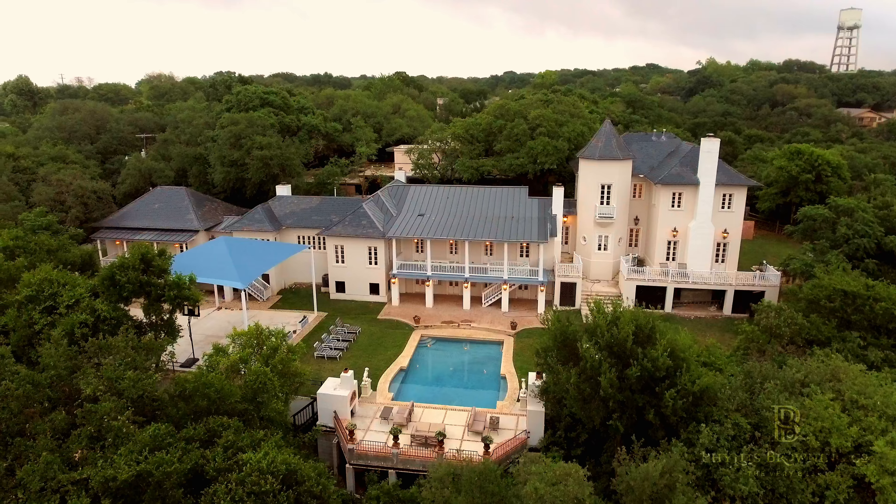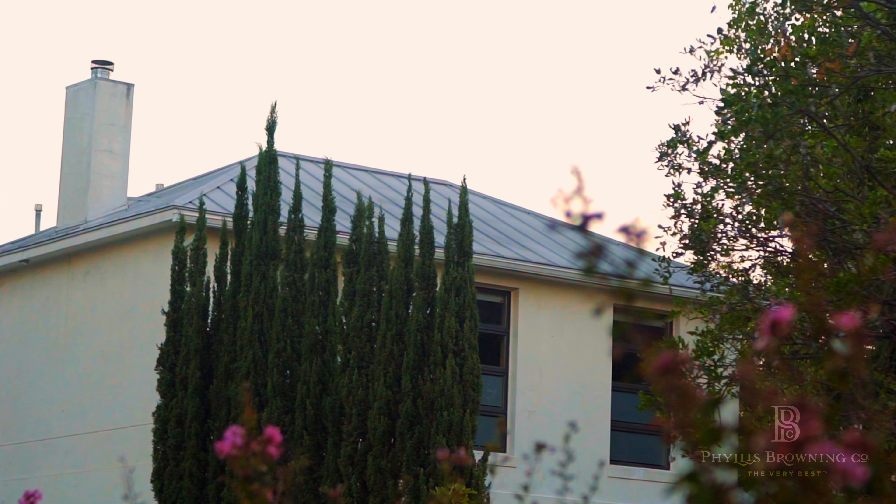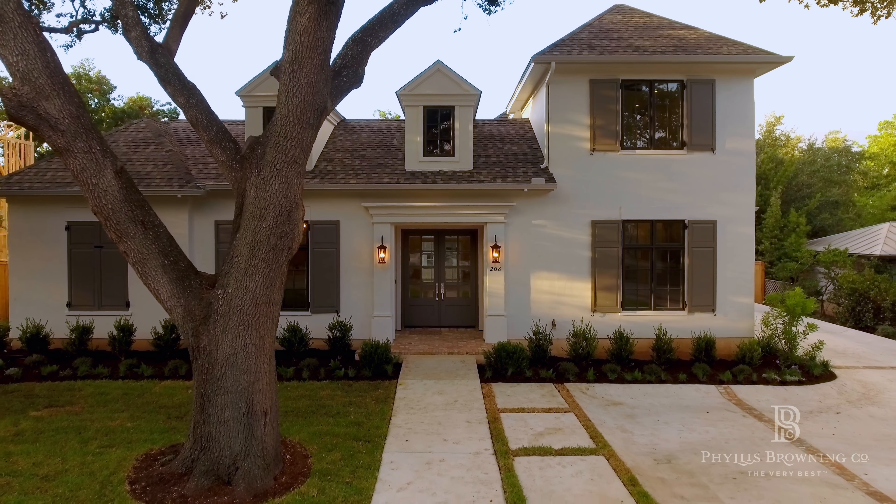The homes run the gamut from cottages to significant estates. We have all types of styles — there's traditional, Mediterranean, mid-century modern, ranch, modern and contemporary. We have it all here.